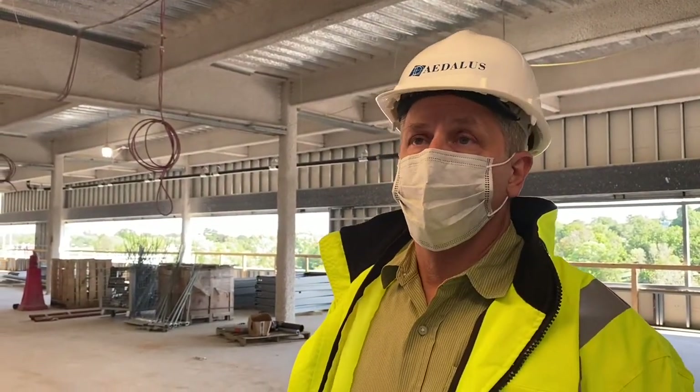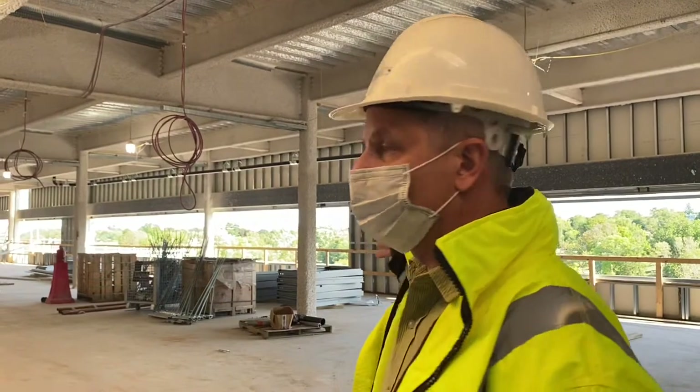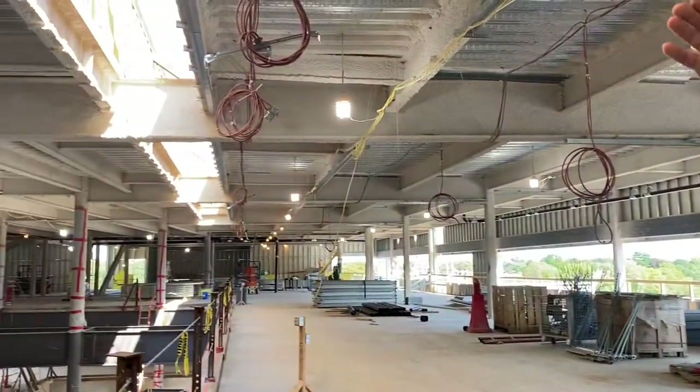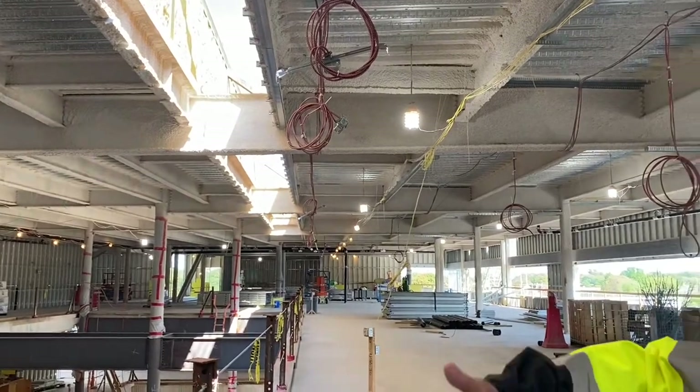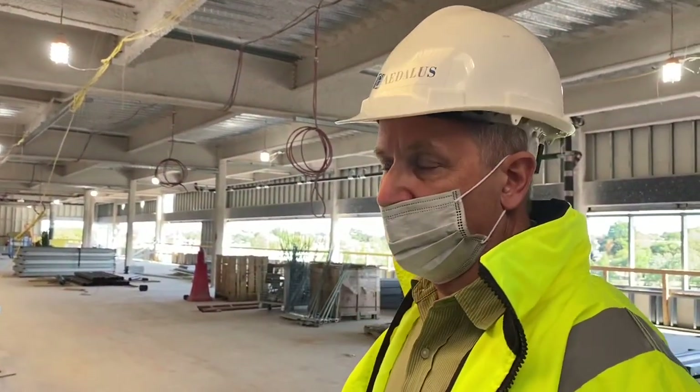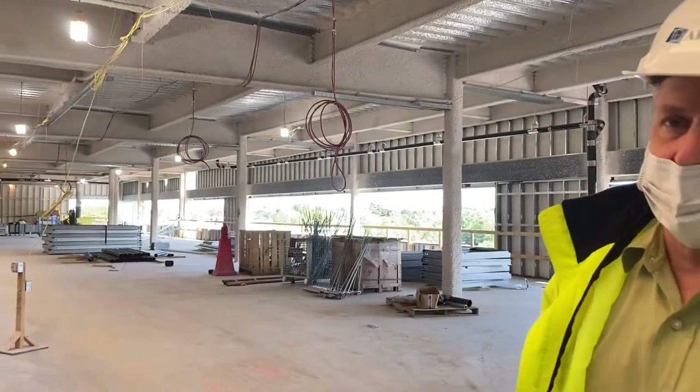Every space has natural light that comes into it, and it's either direct natural light with the windows like you see here or the skylights, or indirect. What I mean by indirect is there'll be a glass panel here and glass walls that will allow the light to come from the outside through the space and into the intersection of the building.